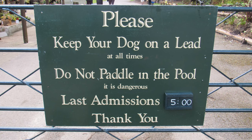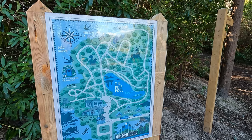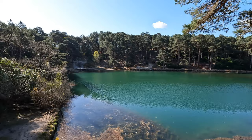Right by the entrance there's a very handy little map. There's obviously the Blue Pool and it looks like there are a number of different trails that you can follow, so let's go for a little exploration. I've made my way straight to the Blue Pool itself. The opening hours here are around 9:30 to 5. Dogs are allowed but they have to be kept on leads at all times.